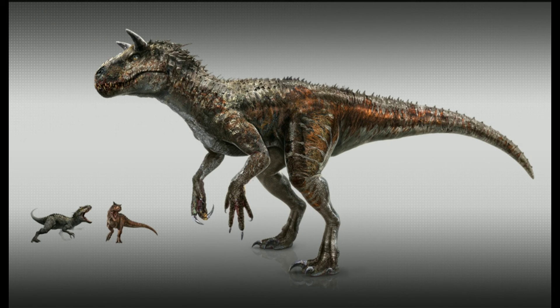And for Indoraptor, it's just Indominus Rex, but Velociraptor's genes are increased.